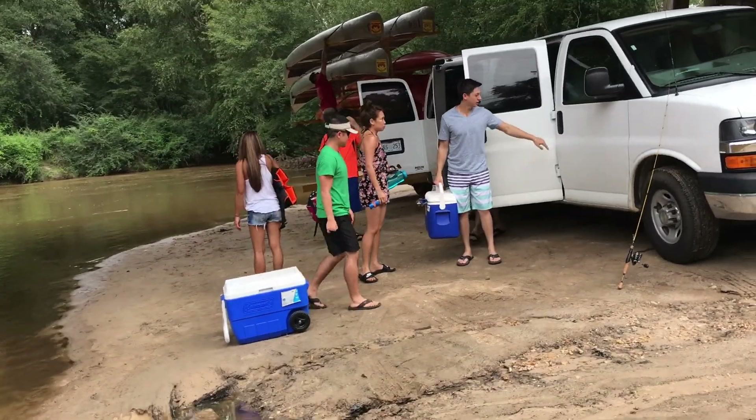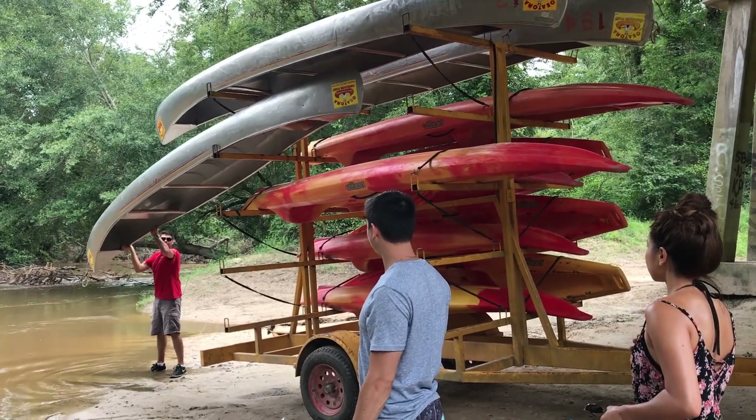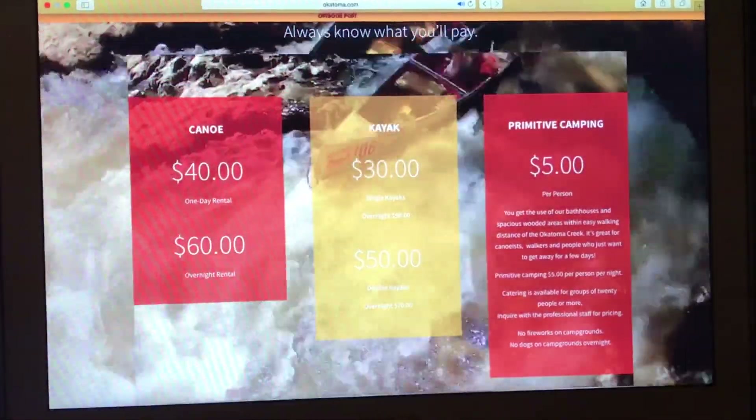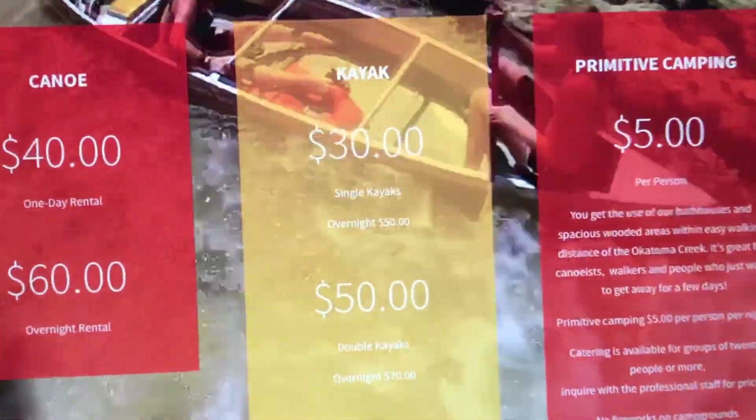Hi, what's up YouTube? Today we did a nice little kayak canoe rental over at a place called Okotoma. It's about 30 minutes away from Hattiesburg, Mississippi. So if you're in the area, I highly recommend you check this place out.